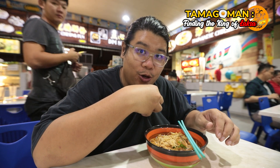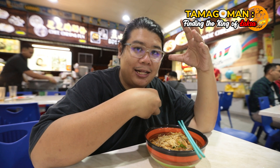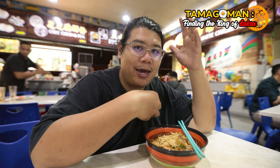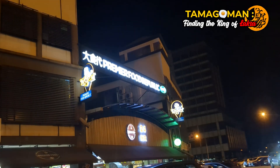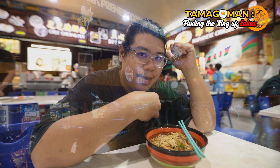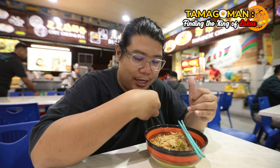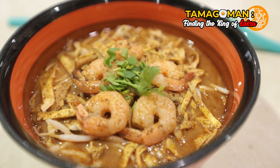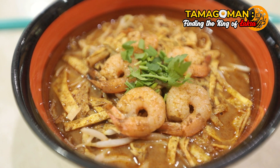Today I'm going to introduce yet another laksa that you can eat during the night time in Kuching. I'm at Da Shi Dai Premier Food Republic at BDC — it used to be Xianxiangfang until it closed down. This laksa is 11 ringgit. The presentation looks amazing. I don't really smell anything when it landed in front of me, but the soup looks good. I'm excited to dig in.